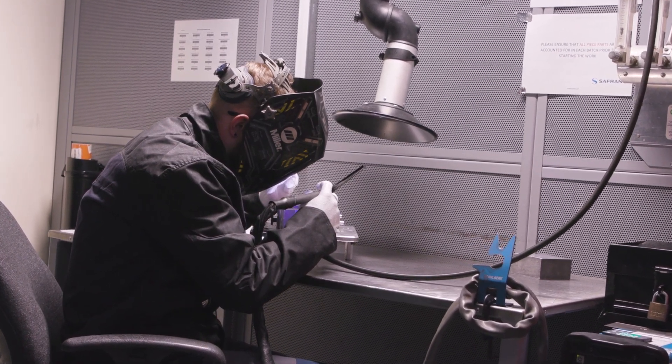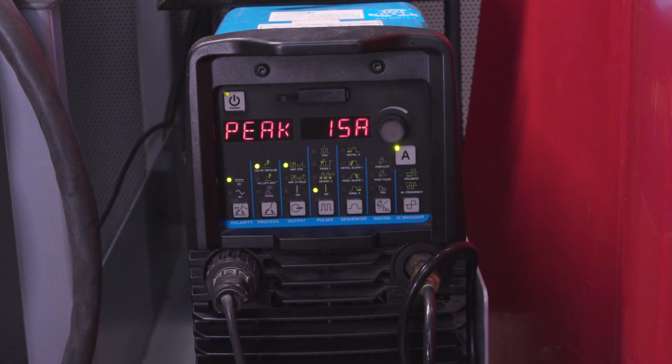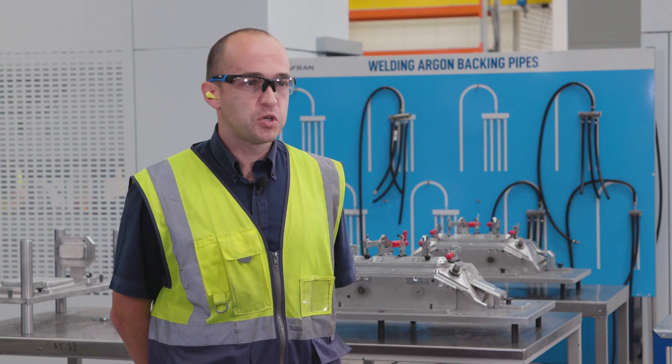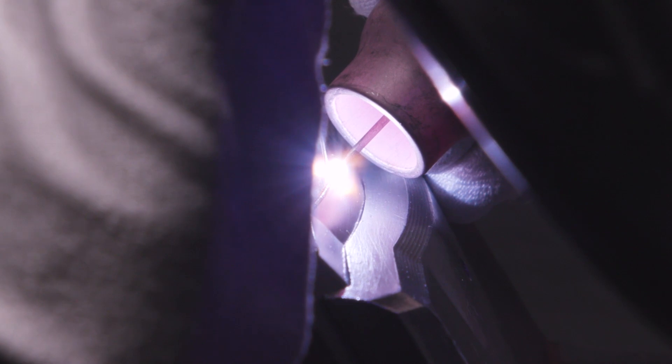We contacted our local Miller distributor and managed a demo of a Miller Dynasty 400. We had really good results, which led us to purchase one. The results came down to the pulses per second offered on the Dynasty 400 — the pulses allowed us to lower the heat input, which then led to lower weld distortion and gave us a quality product.